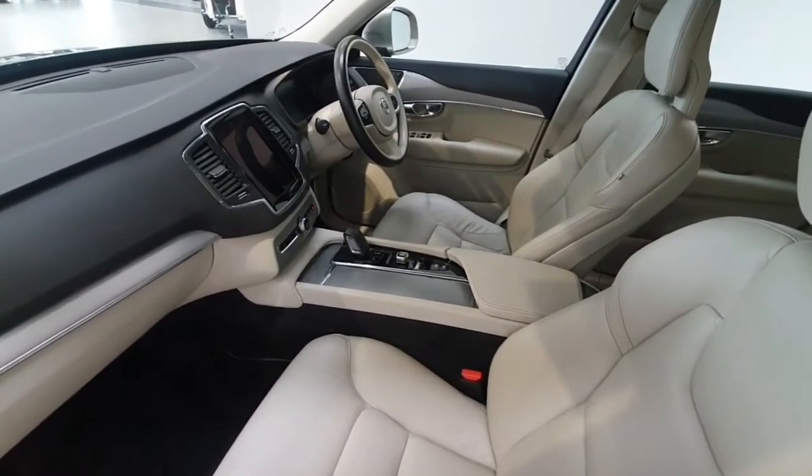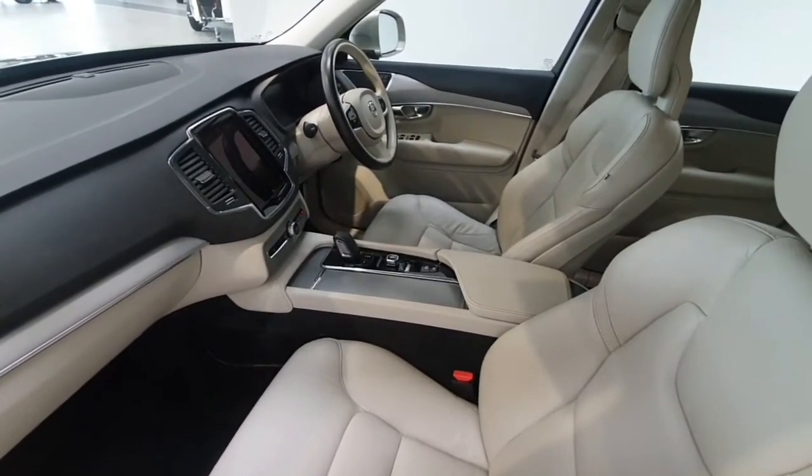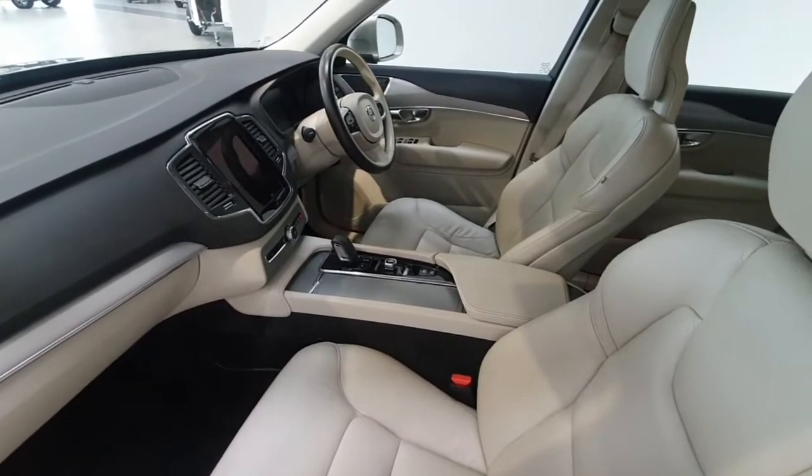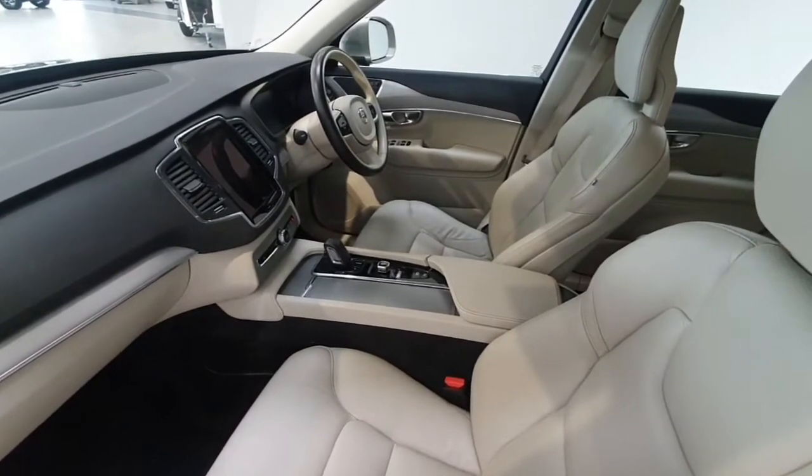The touchscreen includes satellite navigation and full drive mode settings. This is the B5 mild hybrid 2 litre diesel engine, coming with adaptive cruise control, pilot assist, and of course automatic lights and automatic wipers.